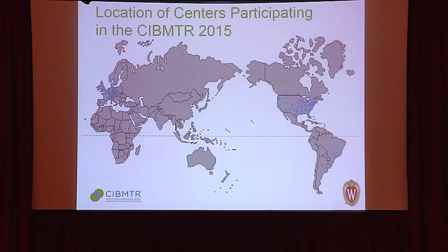In solid organ transplantation, donors must be in the same country. In bone marrow transplantation, the donor just has to be somewhere on Earth.